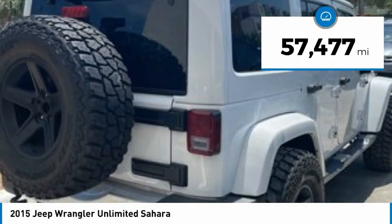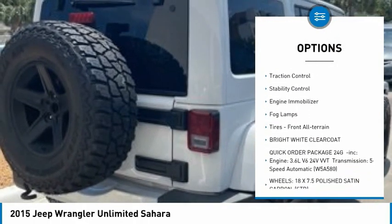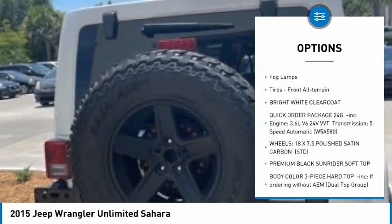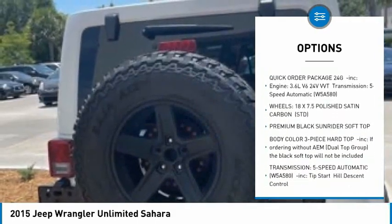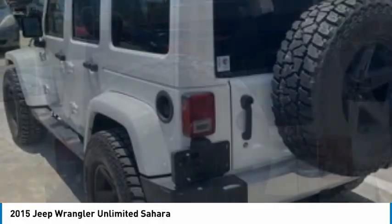Here are some of this vehicle's great options: four wheel drive, tire pressure monitor, heated mirrors, aluminum wheels, brake assist, traction control, stability control, engine immobilizer, fog lamps, and front all terrain tires.